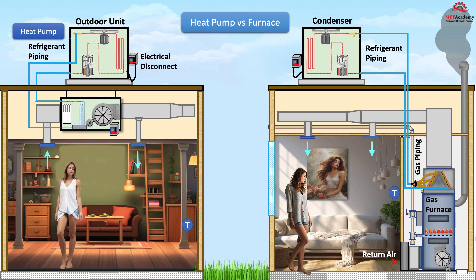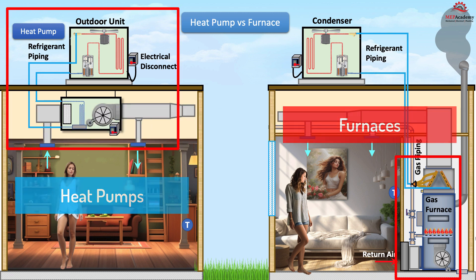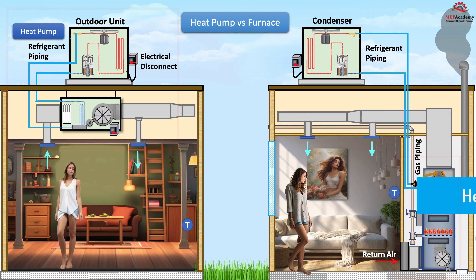For smaller heating systems or areas, you have several options, with two of the most common choices being heat pumps and furnaces. Both systems have their advantages and disadvantages, and understanding the pros and cons of each can help you make an informed decision. In this video, we'll compare heat pumps and furnaces to help you determine which one is the right choice for your heating needs.